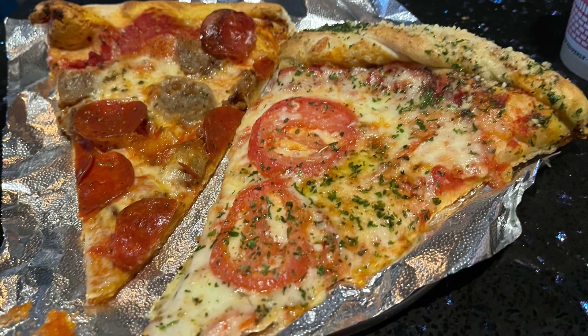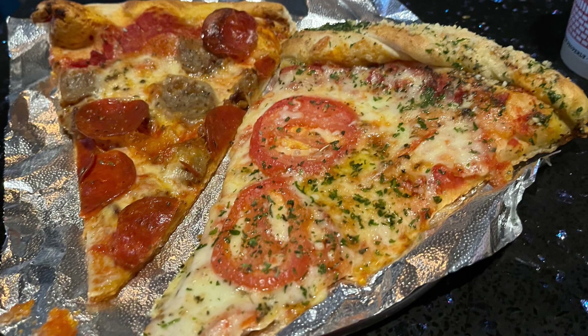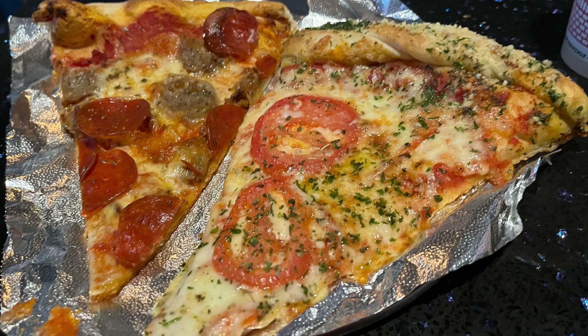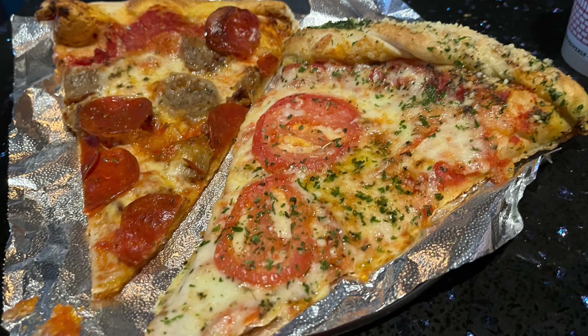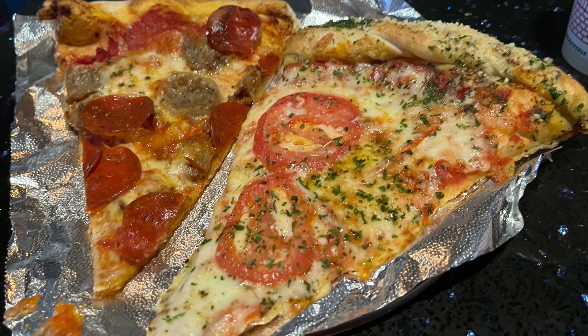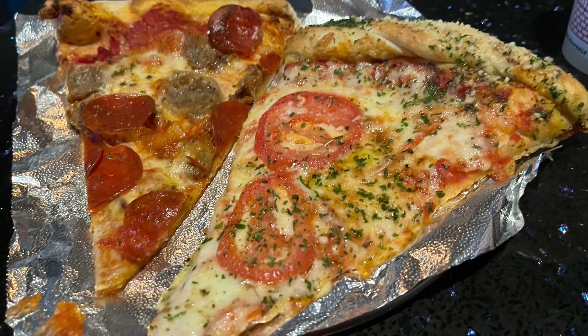Their garlic knot pizza was very delicious also. Just like the one at Grand Finale's in Salem, it has that nice chewy crust that's knotted, and it has that amazing cheesy, garlicky, buttery topping for the crust. Did you know that you could also get some garlic knots as a side dish? It is very delicious, and I definitely recommend getting it at La Festa in Dover.